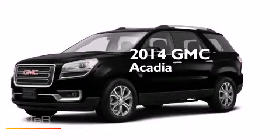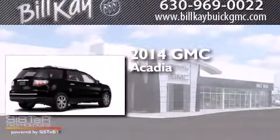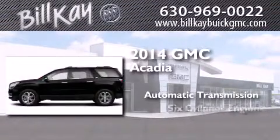This is a brand new 2014 GMC Acadia. This crossover has an automatic transmission and a six-cylinder engine.